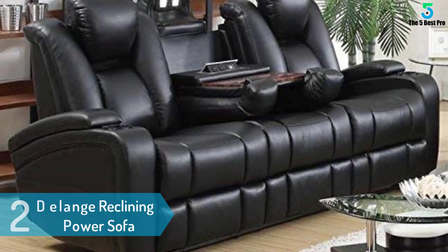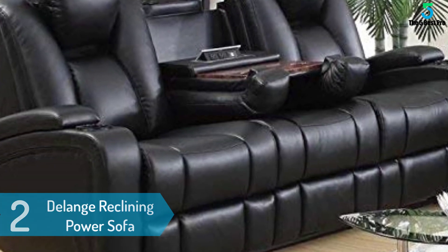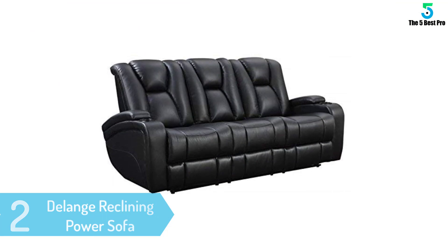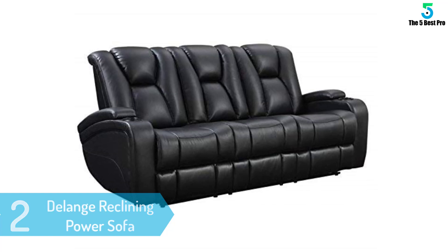At number 2: the Delang Reclining Power Sofa — the most popular in the world. Upgrade your next movie night with the ultimate sofa for home entertainment. Upholstered in cozy black padded leatherette, it features two recliners with power headrests for easy and comfortable seat adjustment.